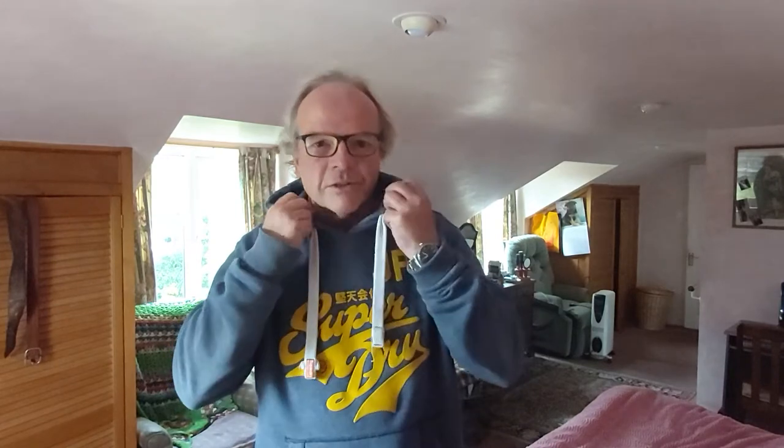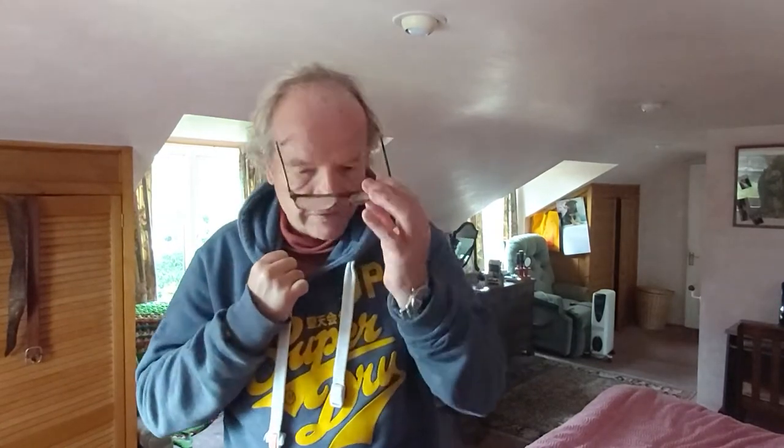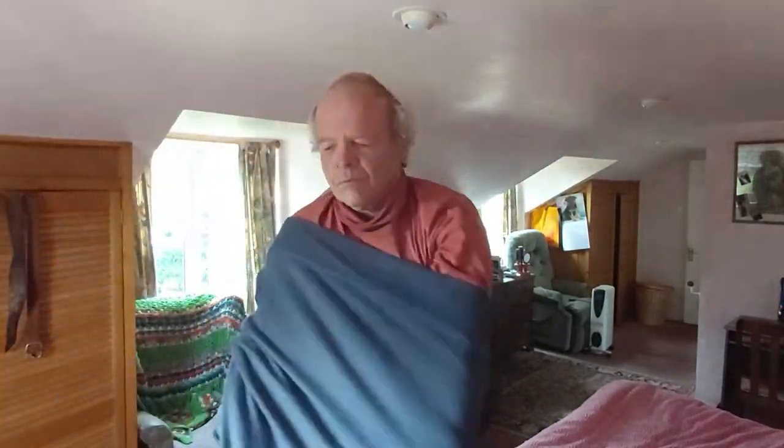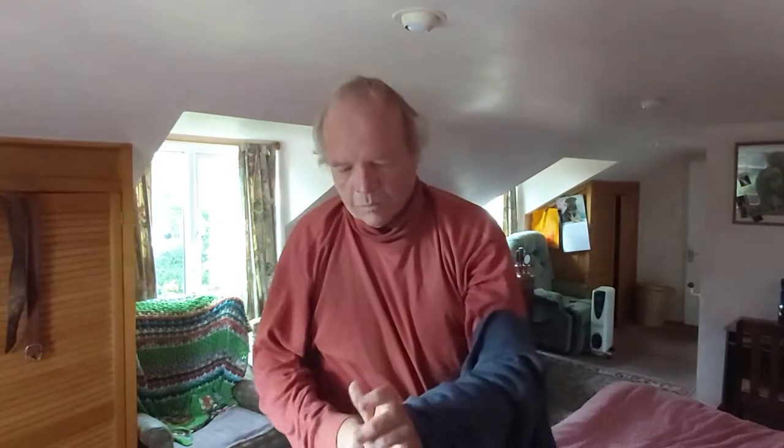Hey everyone, how are you all doing? Today is Friday. I wanted to share with you a nice top I bought — a nice hooded top like this. I'm just going to take this off and put the other one on.